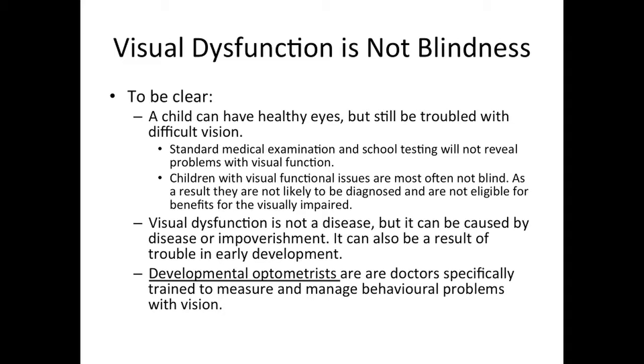To be clear, a child can have perfectly healthy eyes but still be troubled with difficult vision. Standard medical examination and school testing will not reveal problems with visual function. Children with visual functional issues are most often not blind. As a result, they are not likely to be diagnosed and are not eligible for benefits for the visually impaired. Visual dysfunction is not a disease, but it can be caused by disease or impoverishment. It can also be a result of trouble in early development.